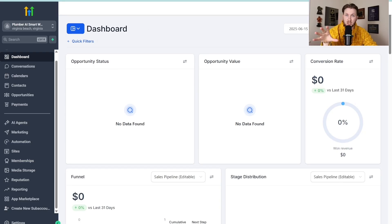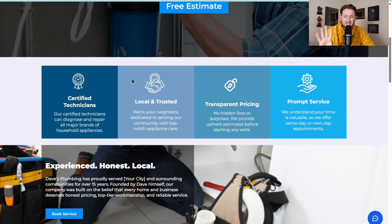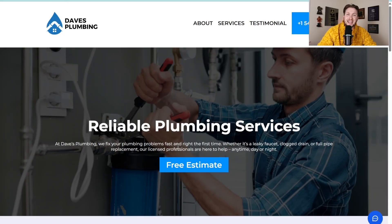Let's go over the first part, which is the demo side of this snapshot — really what you're going to be selling. That is an AI smart website. I have a complete website fully built out here. It looks good, it's clean, and it has AI all over it. What this does is basically turn a website into a 24/7 sales and customer support machine.